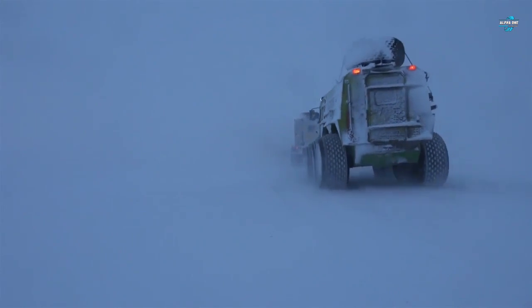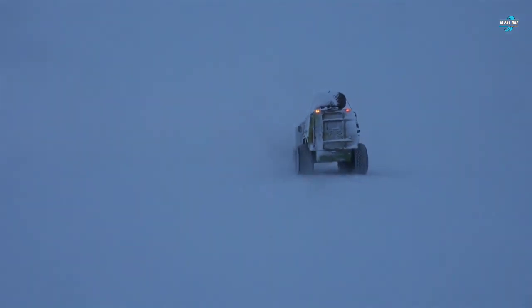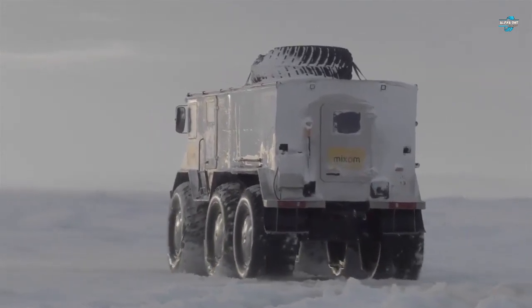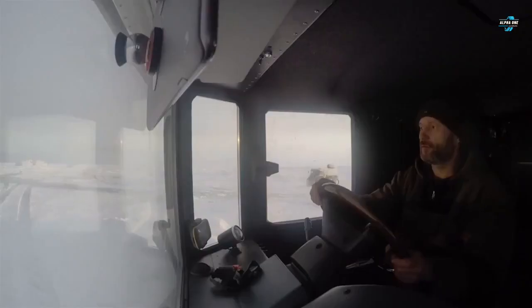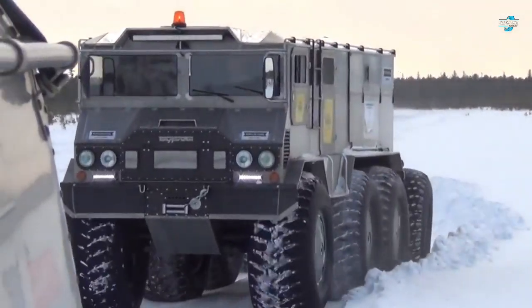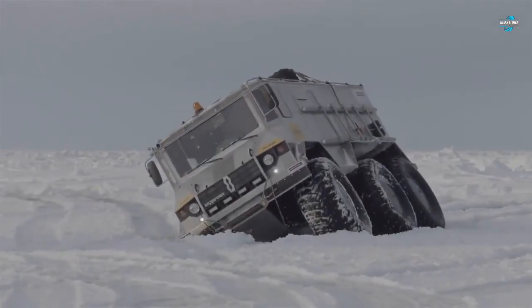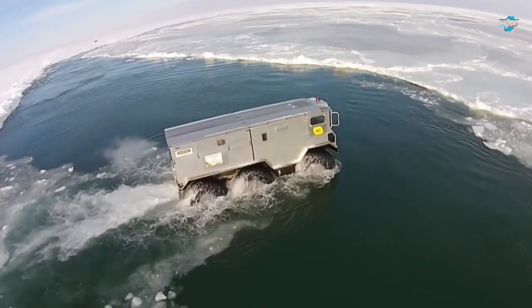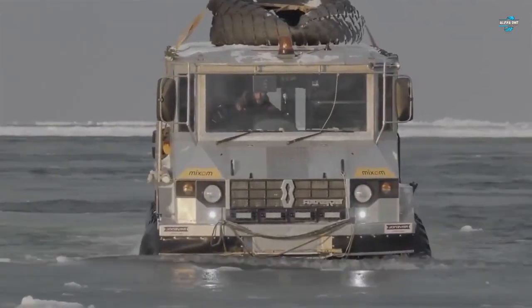Being a snow and swamp vehicle, the Burlak is equipped with 32-inch wheels on low-pressure tires suitable for difficult terrain and water. According to reports, there are propellers which enable the truck to float on water. However, this Russian truck has not been declared a production vehicle, and it would be difficult to estimate how much it would cost if the producer decided to sell it directly to consumers.